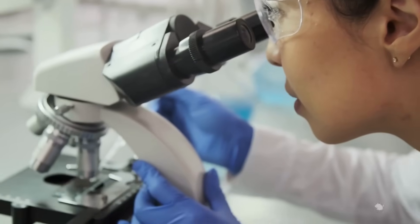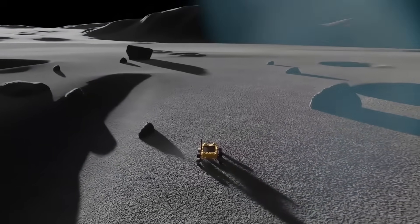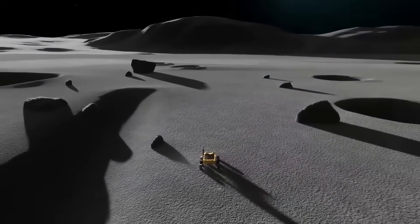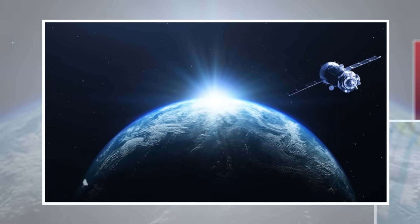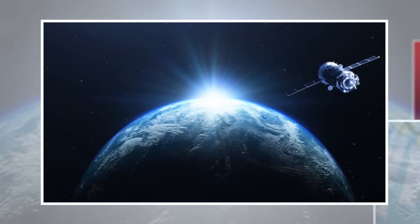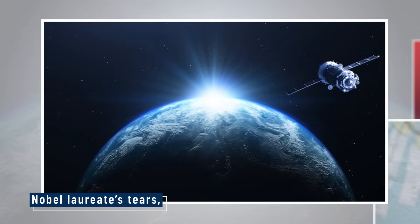This was the moment where science and geopolitics fused. A probe from one side of the planet had reached a place no one had touched, and brought back matter that could reshape energy policy, space law, and planetary science for decades. The Nobel laureate's tears, later quoted in interviews and shown in media clips, became a touchstone moment — proof that we are not just looking up at the moon anymore. We are touching it, and it is changing us in return.